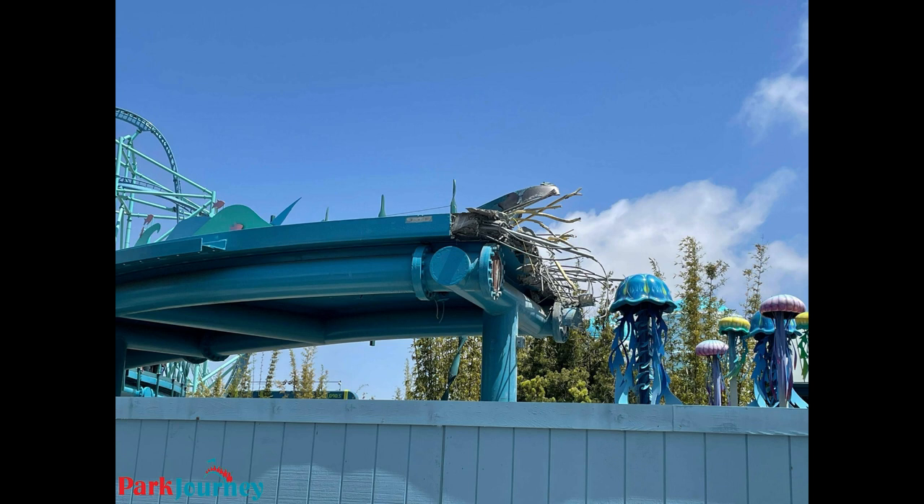They're doing it in quite a hurry, which is fantastic. The sooner they can get something else there, the better. You can see Electric Eel in the background looking awesome.